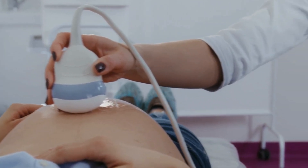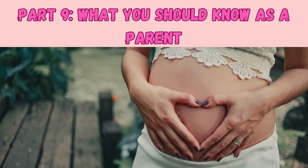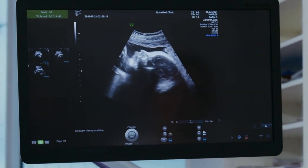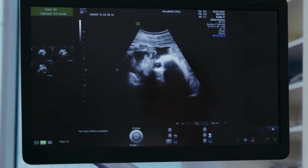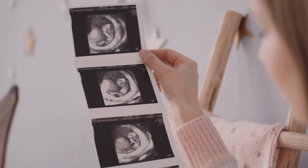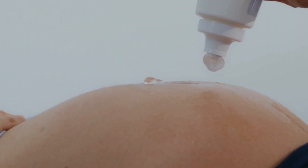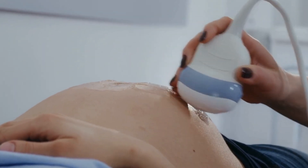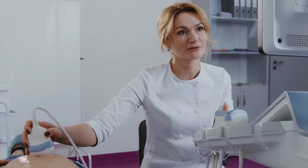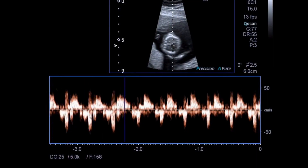Medical guidance generally advises against using ultrasound solely for keepsake videos because of possible overexposure. Part nine: What you should know as a parent. Ultrasound is a powerful, safe, non-invasive tool to check on your baby's health and development. There are different types — 2D, 3D, 4D, and Doppler — each with its own uses. Use them when guided by medical need, avoid casual overuse just for fun, stay informed, and ask your provider what they're looking for during your scan.